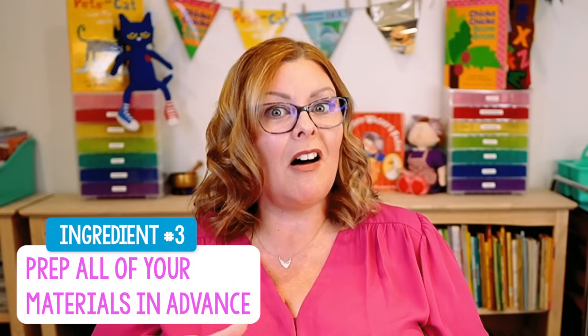Ingredient number three: have all your materials prepped and ready to go for circle time in advance. This sounds like a no-brainer, but it trips up so many teachers. Anytime we have all students gathered in one place, the clock is ticking on their attention spans. We can't lose one precious minute when we know they have a very limited attention span. If you don't have everything you need when you gather students for circle time, their internal attention span clocks don't reset while they're waiting, and you'll have to recalibrate your lesson on the fly.